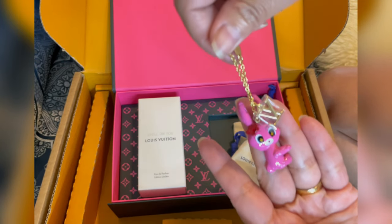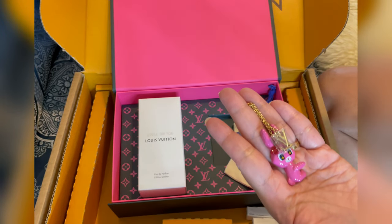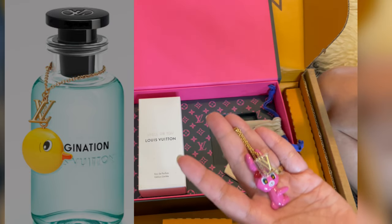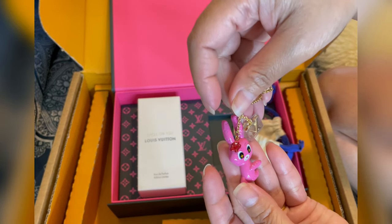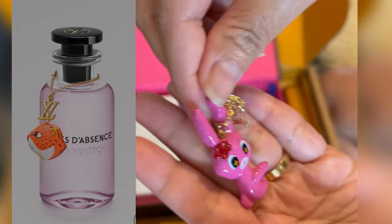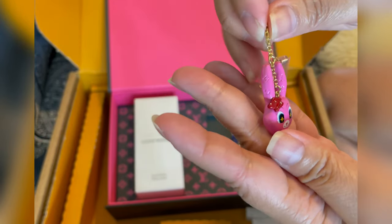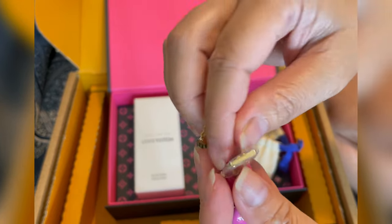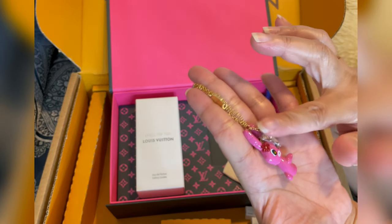I'm so excited about this — look at it! There are actually three different kinds of charms available with this. I was going to get the Imagination, which is what I saw first when I searched, but I'm glad I didn't because when I searched again I found this Spell On You one. The one I like is this LV one — you can see the LV logo everywhere on it, and in person it really looks different and special.